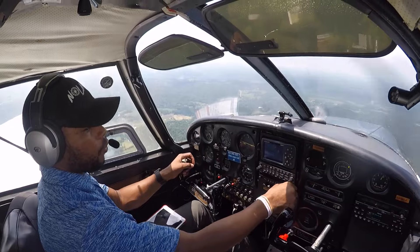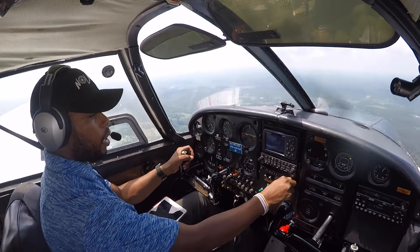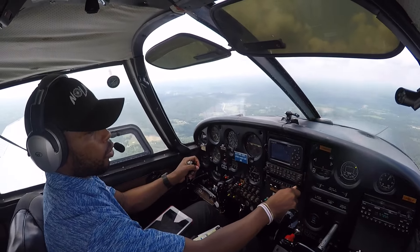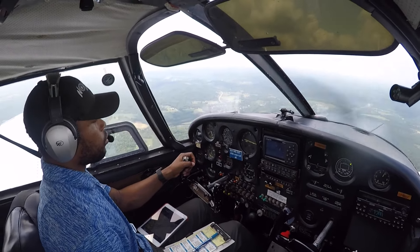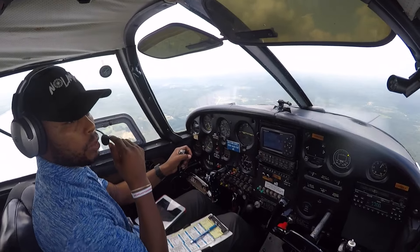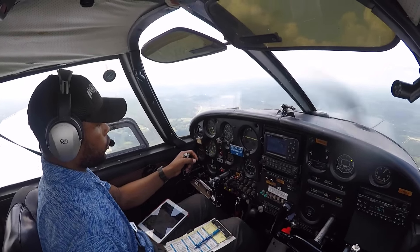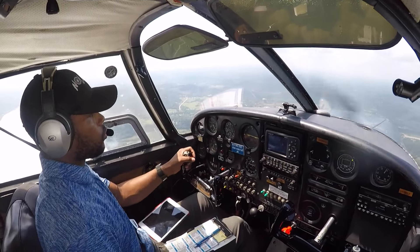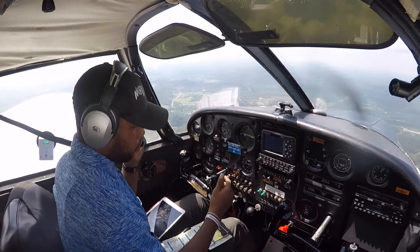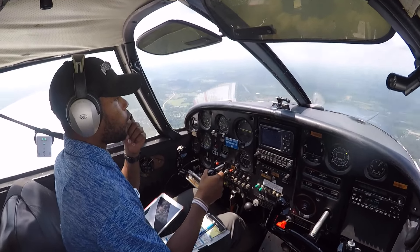We're just going to go VFR. I'm not going to get flight following, but I'm going to tune up a Louisville approach. Right now I'm tuned up Cincinnati departure and approach frequency, and we'll keep them on the radio so we can listen. Until we get closer, I'll switch over to Louisville approach and make my calls.